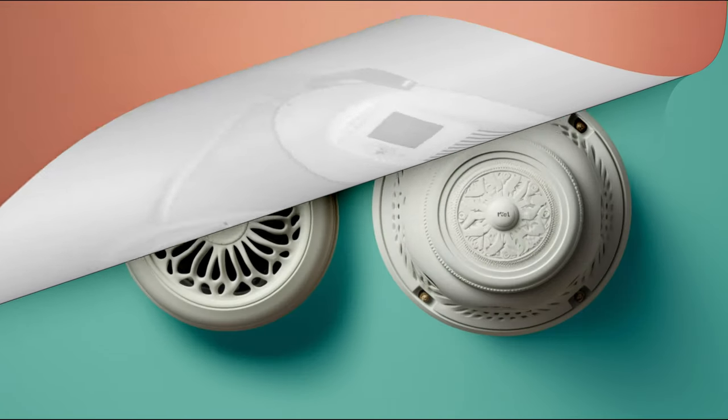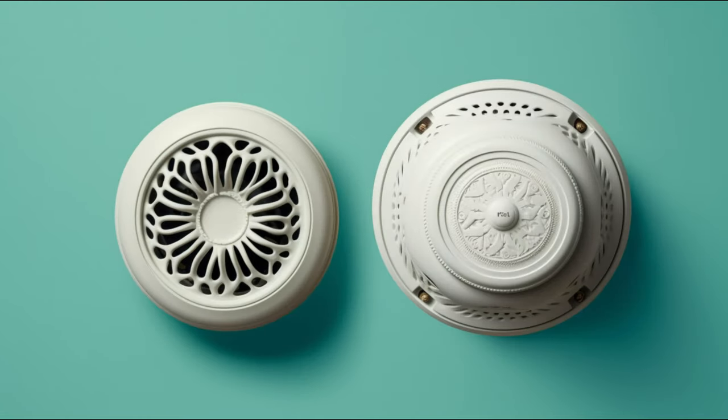The sensing chamber and the smoke detector's enclosure also got a redesign, making the whole device operate more effectively.